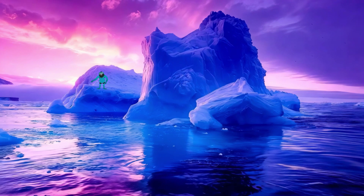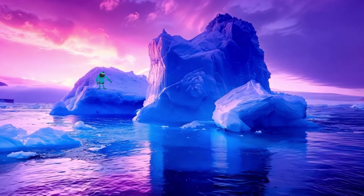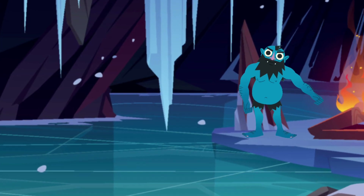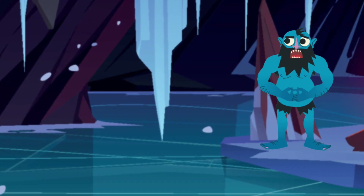Here's a fun one — the saber-toothed cat, or smilodon, was not just a big kitty. Its long teeth were perfect for hunting prey like mammoths and bison. These creatures had to adapt to their environment to survive, which is a lesson for all of us. Adapting to change is key to thriving in any situation.